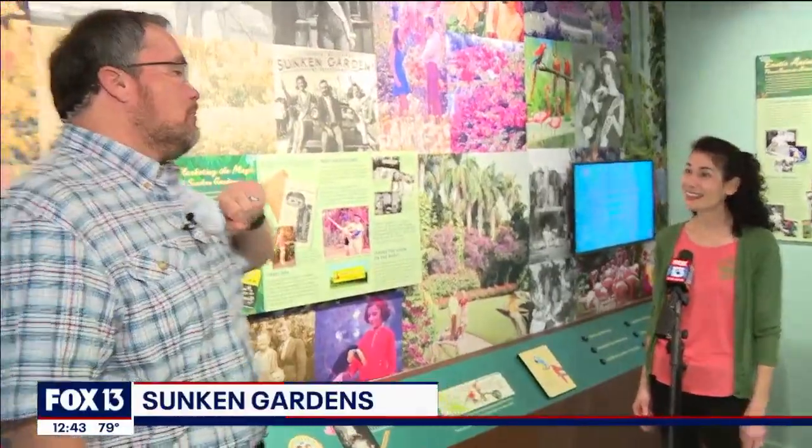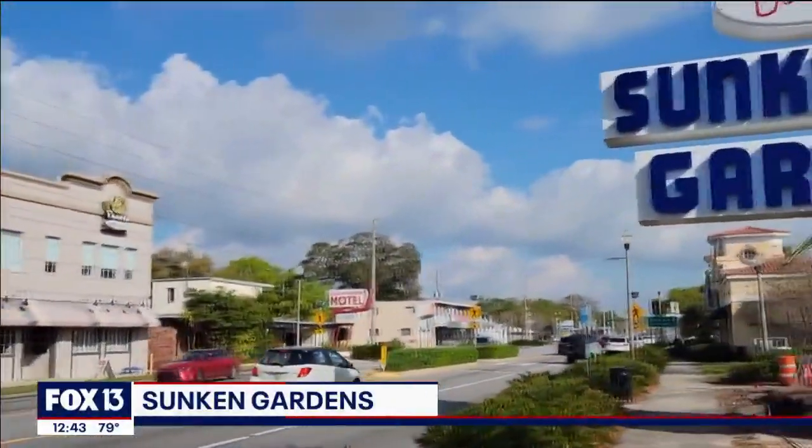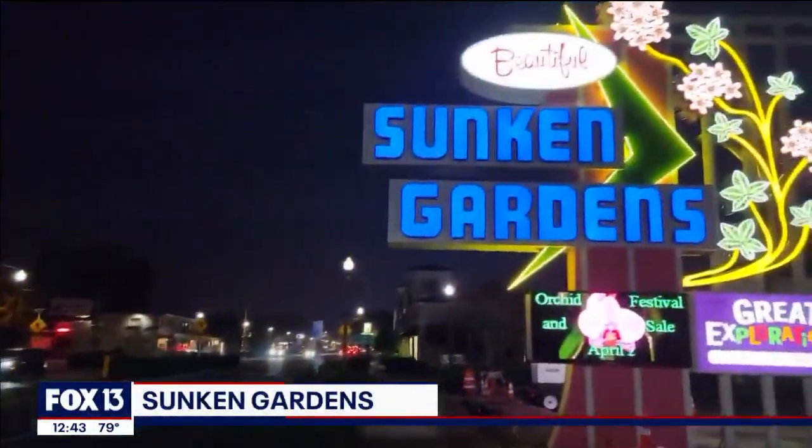Thank you very much. There you go, folks — look for the old new sign, and you can come visit Sunken Gardens and the Flamingo Festival this Sunday, noon to 4:30. In St. Petersburg, Charlie Belcher, Fox 13 News.